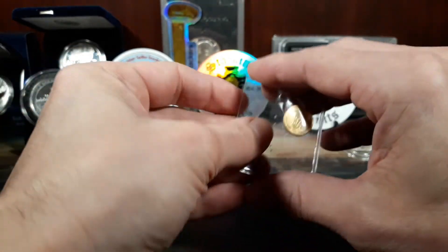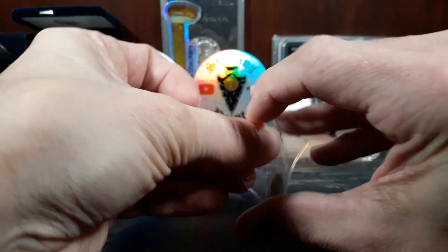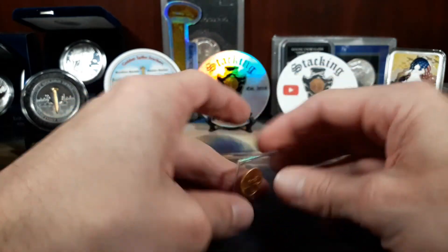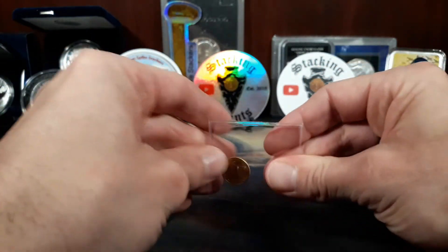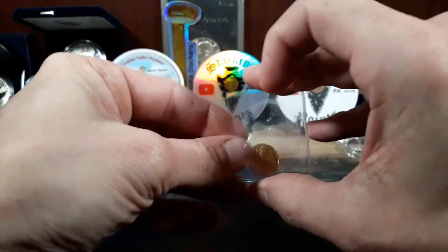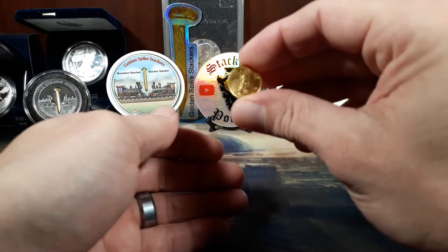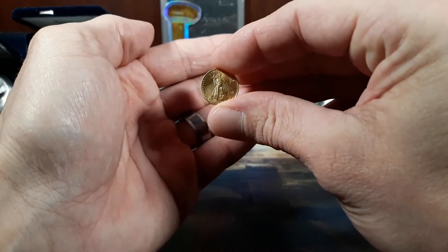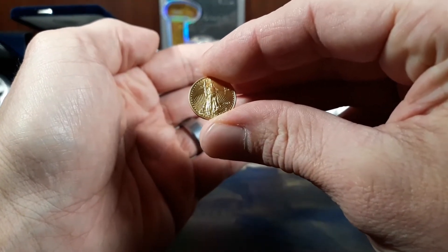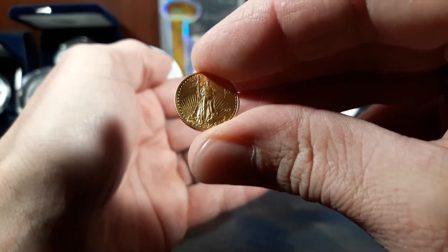Let's get it out and take a closer look at it, shall we? Doesn't quite want to come out of there. There we go. So yeah, like I said, I picked this up from Stacking Points. And what's really cool about this is it's a 2017, which I think is awesome.